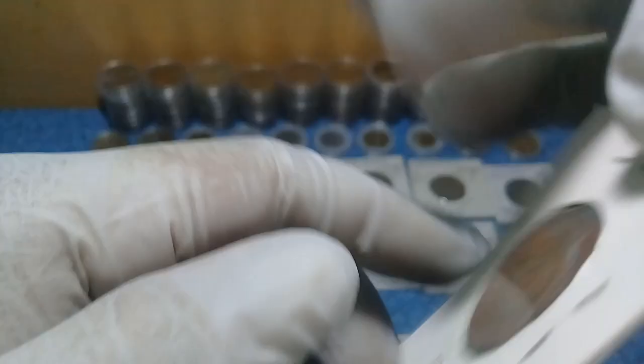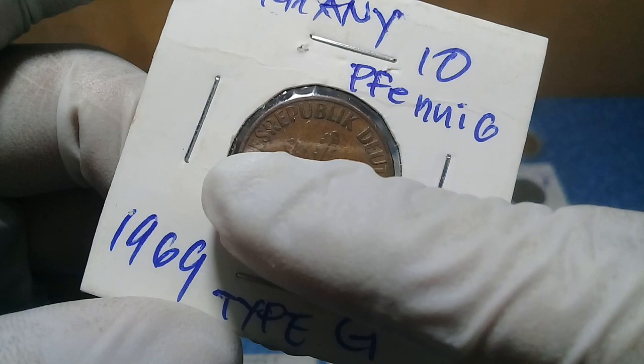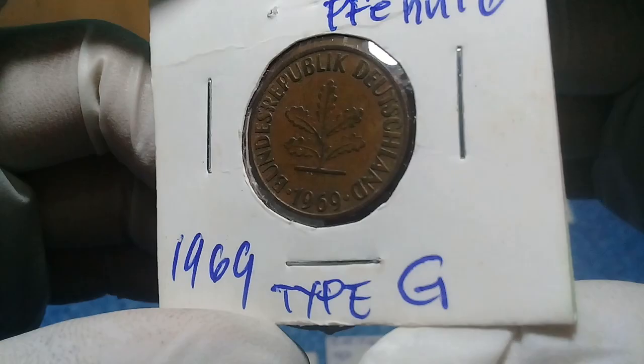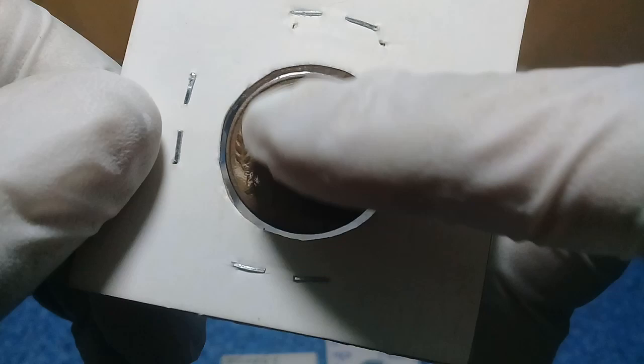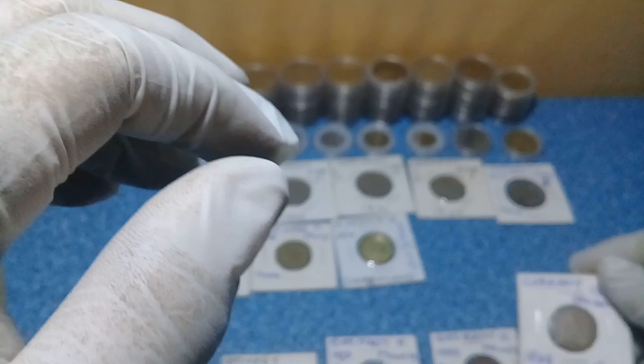This is a 10 Pfennig, and we also have this 1969 Type G 10 Pfennig. There is 'Bundesrepublik Deutschland 1969' on it. I think this plant design is an herbal plant that can cure — there is barley here, or rice stalks. Yes, it's barley — you know, Europe is for barley and Asia, Southeast Asia, is for rice. This is a 10 Pfennig of 1969.